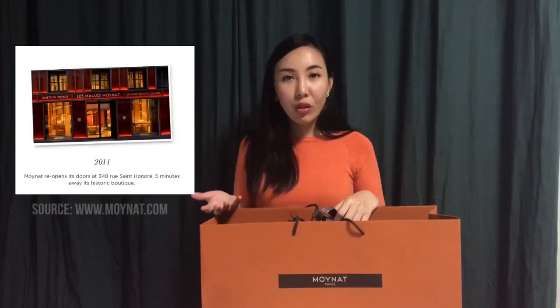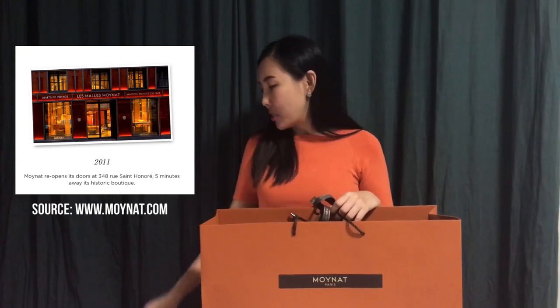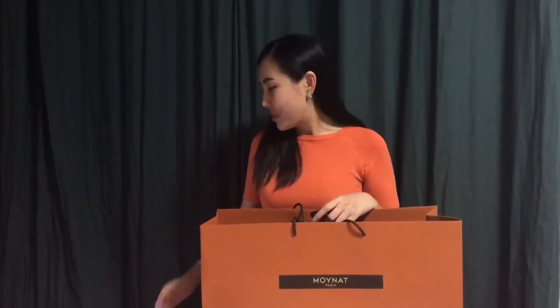Unfortunately, due to competition during that era of trunk-making, they actually closed down during the 1970s. LVMH saw the potential for this brand and brought it under their wings in 2010. In 2011 it was the first time they actually reopened this brand. Since the brand was born in France, logically the very first flagship store was opened in Paris. I did some reading and googling — the store now in Paris is very near to the prominent Hermès flagship store, so if you're going to Paris for shopping, check it out.